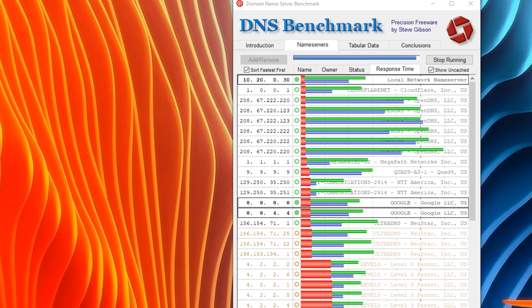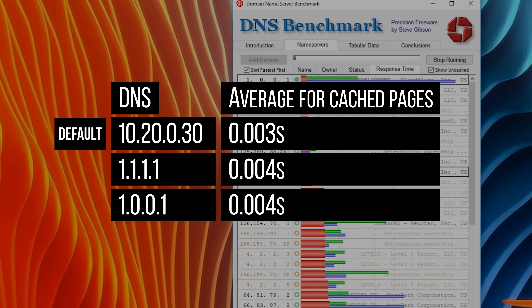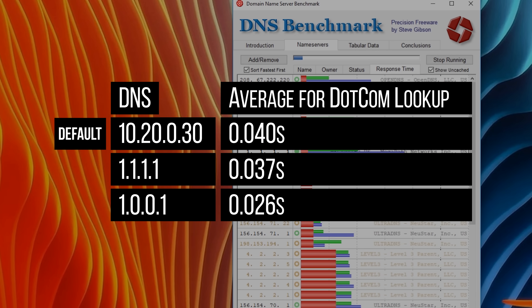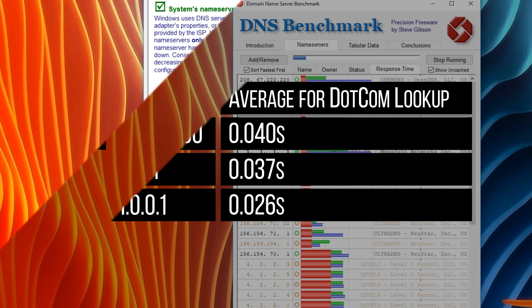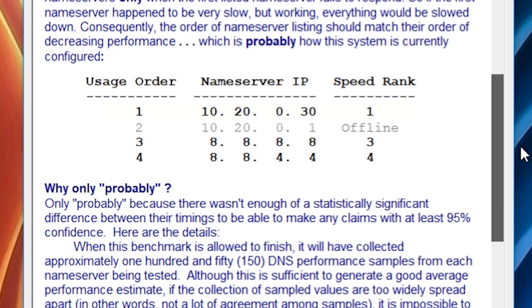The latency on retrieving cached pages — things that we have already searched for — was actually lower with our local DNS servers, which makes sense because they are physically closer to us. But when it came to uncached names and .com lookups, Cloudflare servers came out ahead, especially when our primary DNS name server failed, since our secondary name server turned out to be dead, which slows things down, and our tertiary and quaternary name servers are Google's public DNS, which aren't as fast.